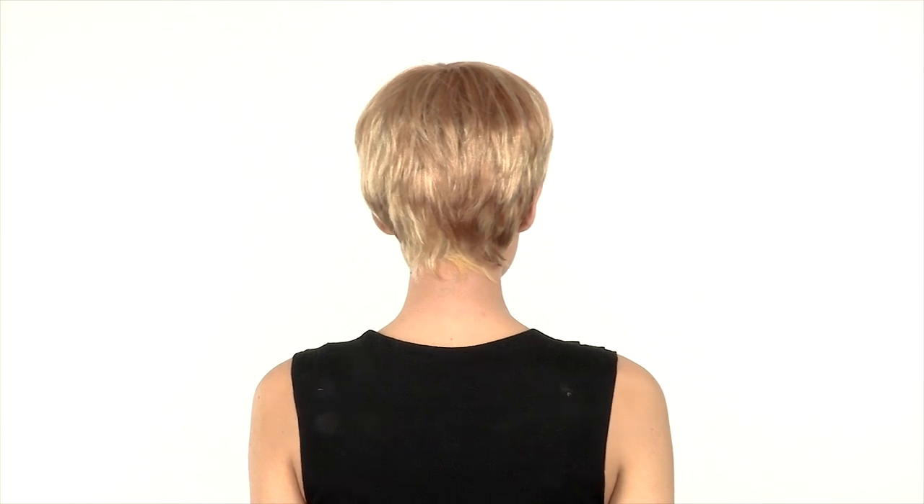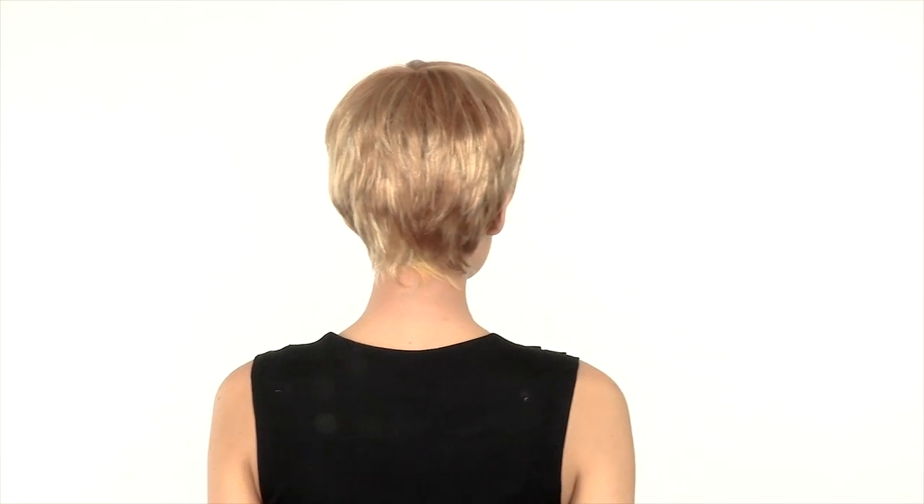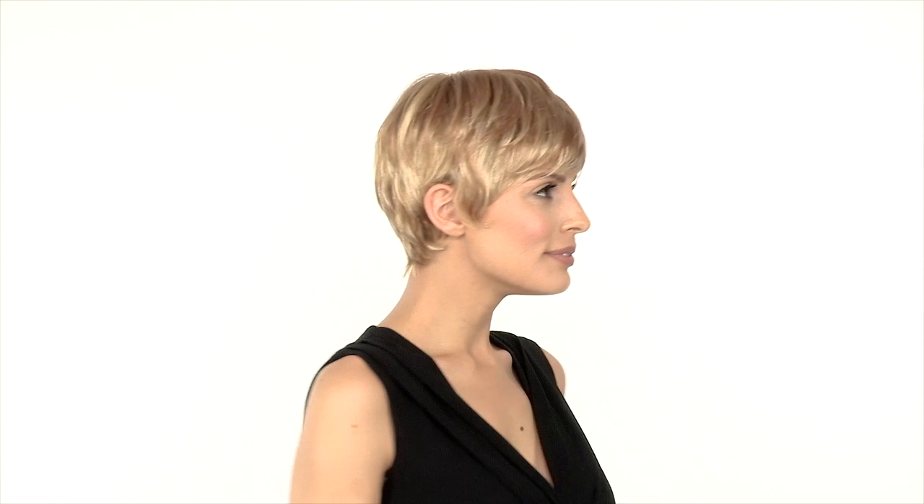The layering at the crown blends in nicely with the layers at the neckline which hug the neck. This style is short and sweet and also ready to wear. You can wear the bang forward or off to the side and you can add products to give it more texture.